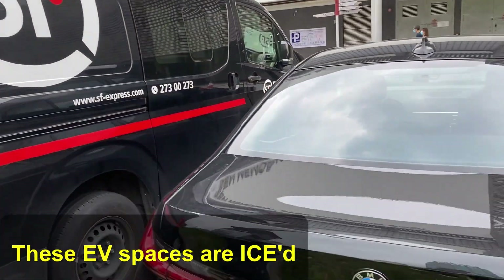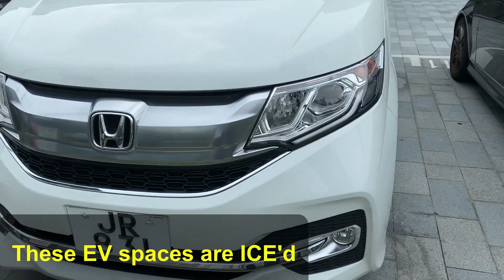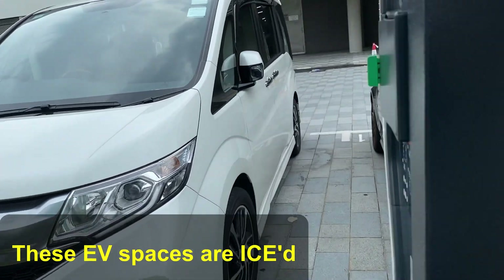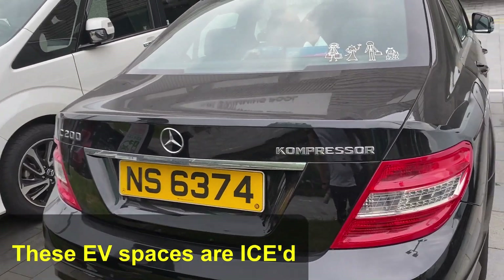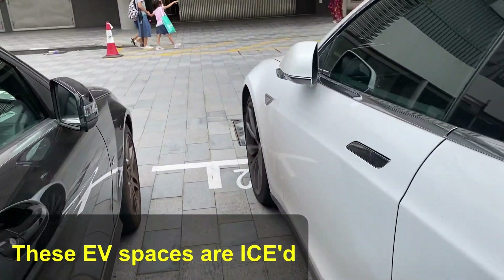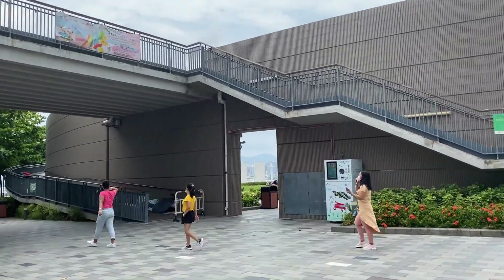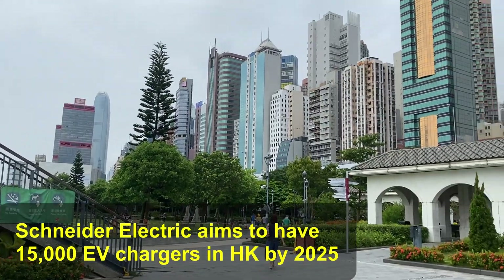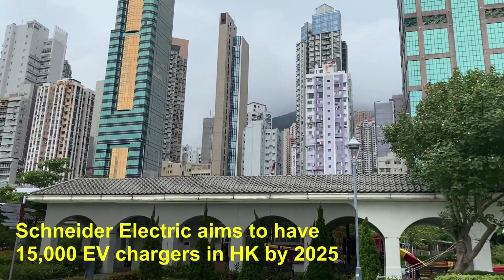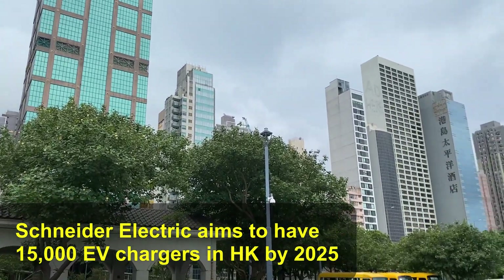That's not an EV. This isn't an EV. This is not an EV. This is not an EV. Schneider Electric have over 1,700 EV chargers covering 53 locations in Hong Kong, and they say they will have 15,000 EV chargers in Hong Kong within three years, or by 2025. I'll link a reference to all this information in the description below.